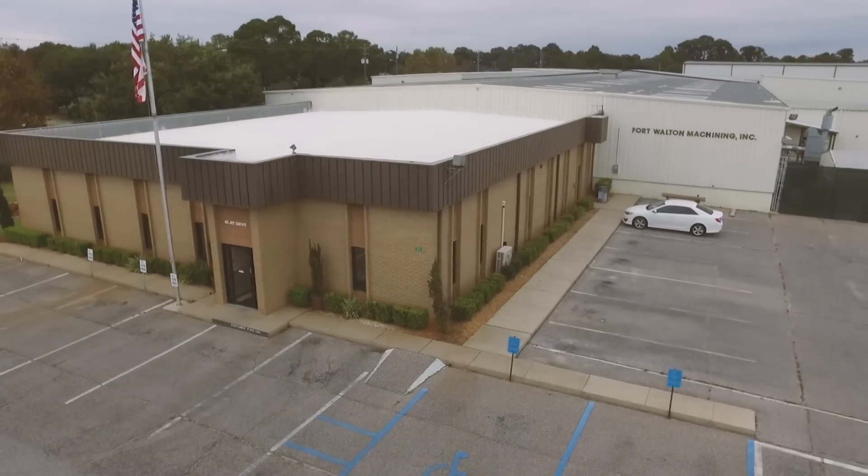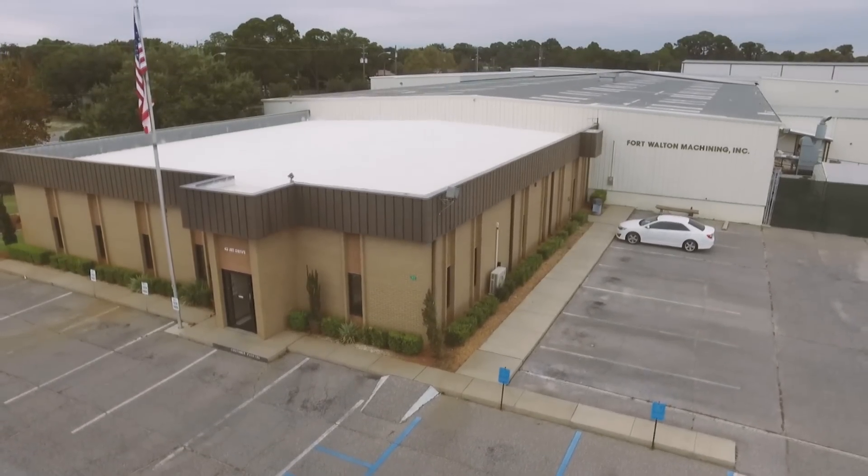The company was founded as a two-man small job shop here in Fort Walton. They supported the two main Air Force bases here, Eglin Air Force Base and Hurlburt Field. My family purchased the company in 1997 and we've grown since then into aerospace and defense work.